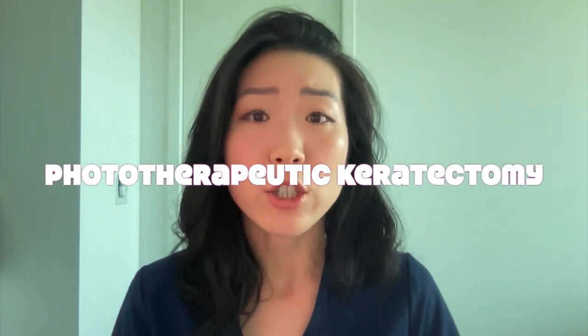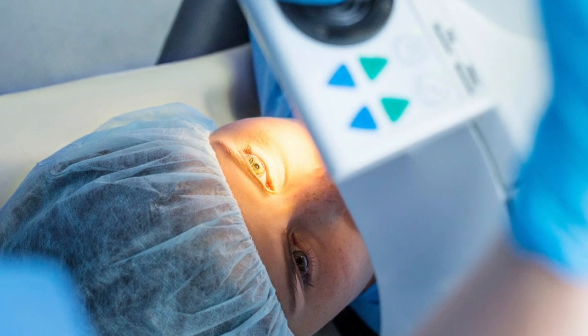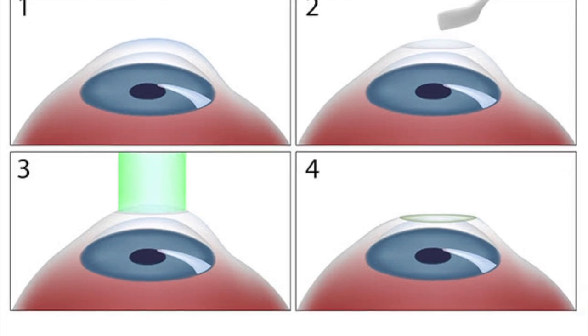If a superficial keratectomy fails after a few attempts, there are other procedures including phototherapeutic keratectomy, or PTK, which uses the same laser used in LASIK and PRK — called an excimer laser — to reshape the cornea. Instead of removing tissue to refocus light rays, the laser removes just a thin sliver of cornea as a way to polish the basement membrane.